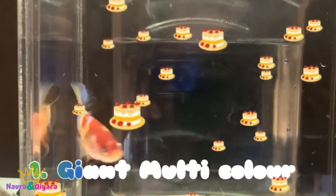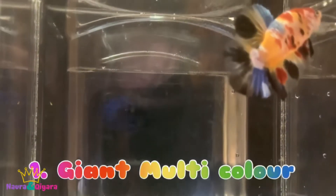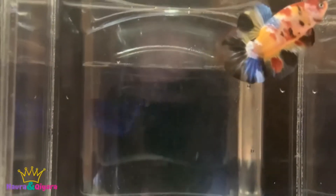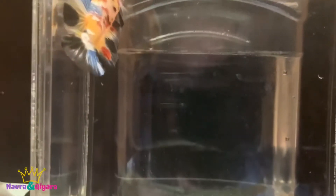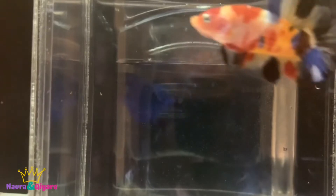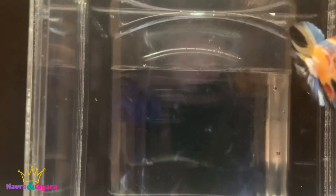Let's start with the first giant. This giant has five colors: red, yellow, blue, black, and white. The size is 5.1 cm. The age is four months. I'm going to describe all the colors — there's red on the head, yellow on the body, a little bit of white, and the tail is clear with a black spot. It's super nice, right?